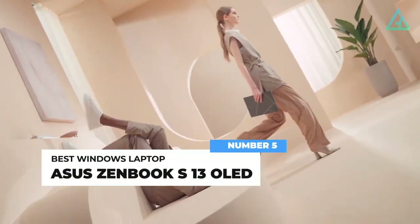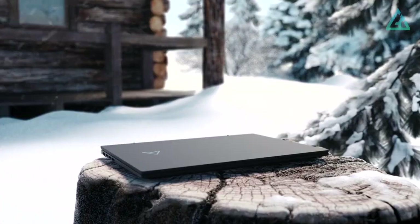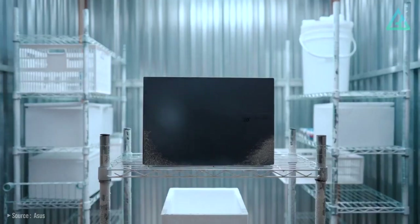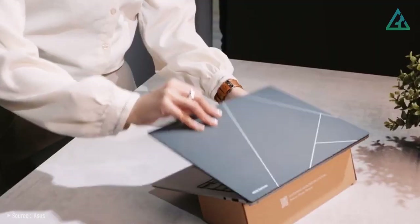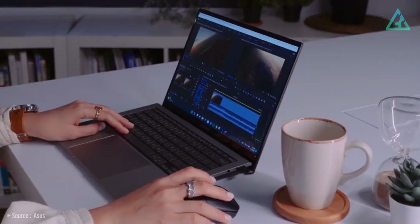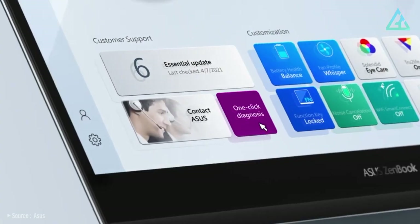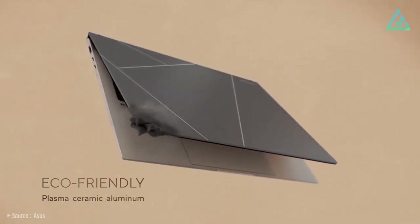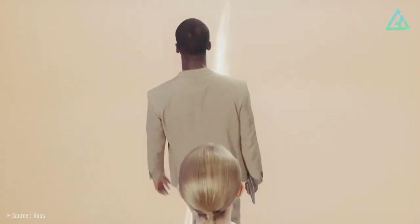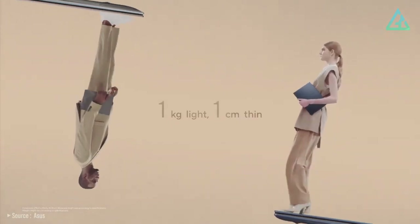Number 5: Asus ZenBook S13 OLED. At this point, if you've used one Asus ZenBook, you've used them all. They're the closest thing Asus has to a MacBook Air competitor, with chassis that are slightly flimsier, touchpads with fancier features, and price tags that are a bit less intimidating. The new Asus ZenBook S13 is an ultra-mobile notebook that weighs just 1kg and offers the latest technology currently available.